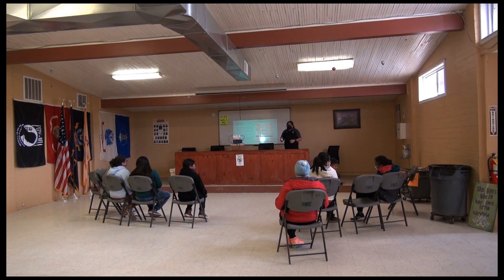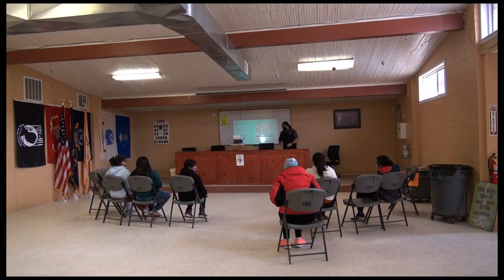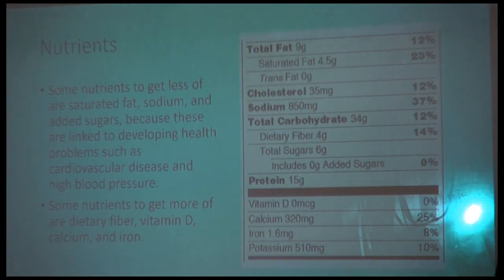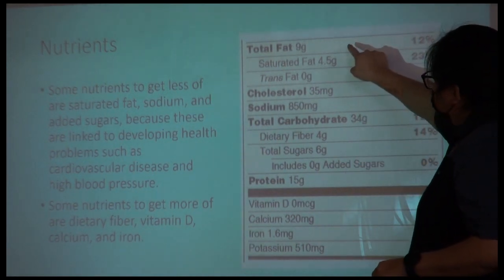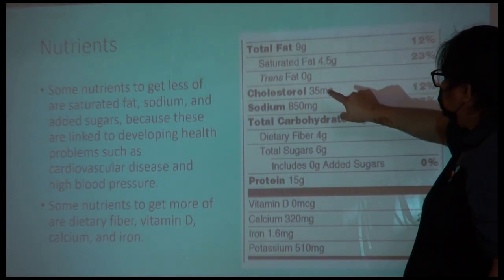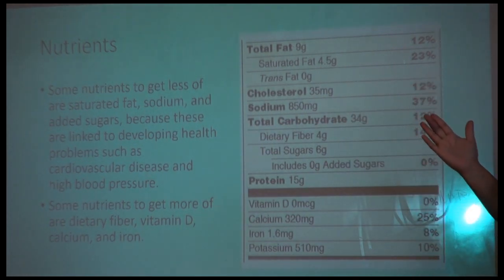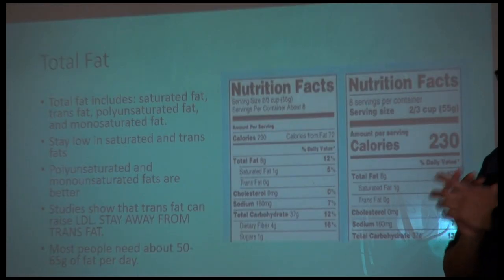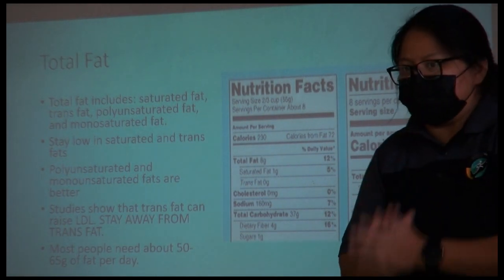Macronutrients are big nutrients and micronutrients are smaller nutrients. For fats, you have saturated, trans, and unsaturated fats. We want to keep our saturated and trans fats low, because those are the bad fats. Carbohydrates is just a big word for sugar.